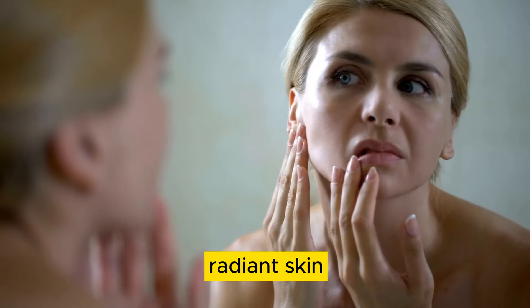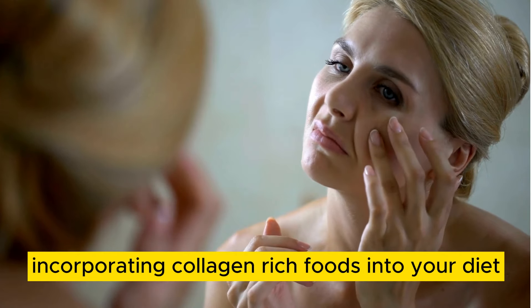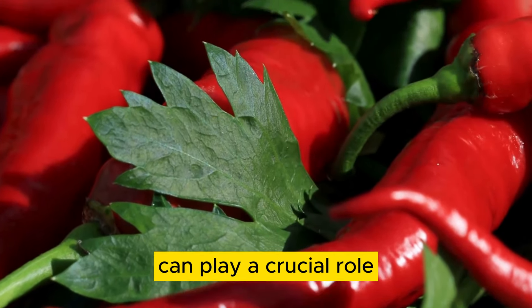In the pursuit of healthy hair, radiant skin, and overall well-being, incorporating collagen-rich foods into your diet can play a crucial role.